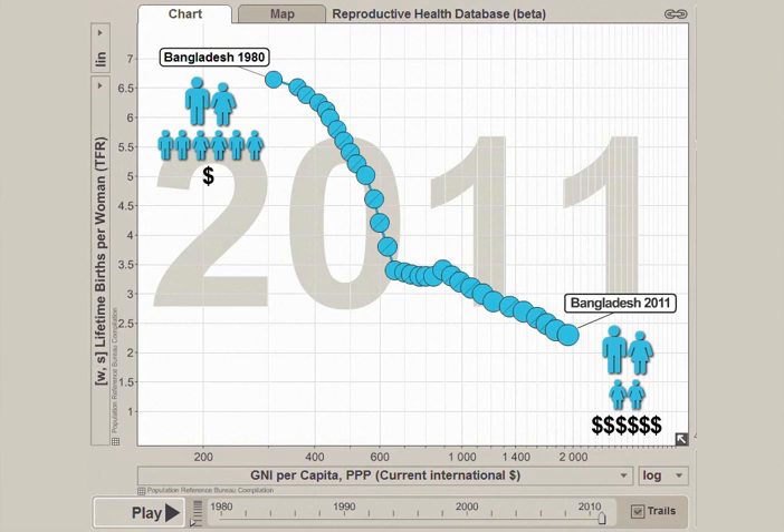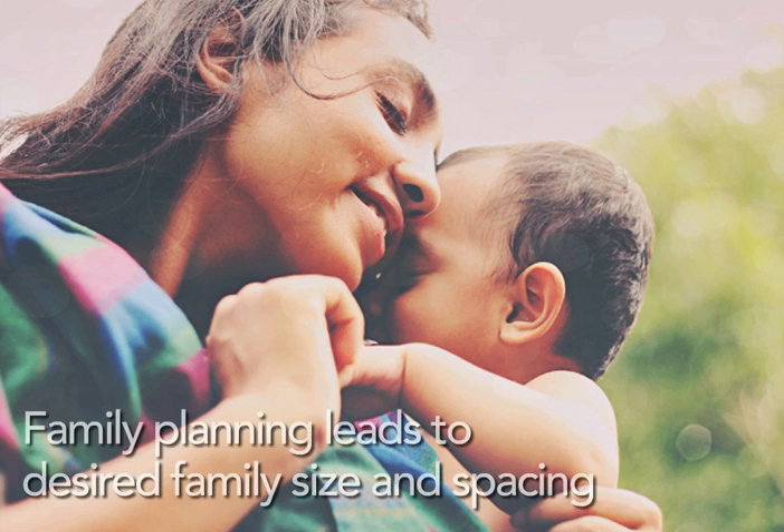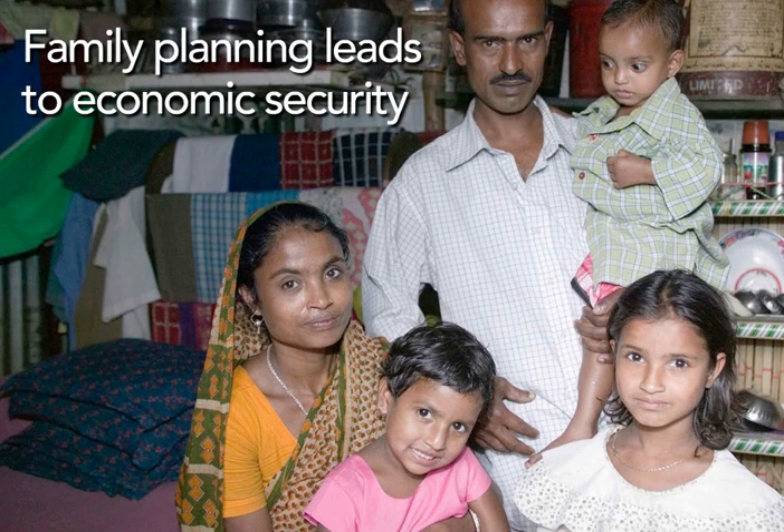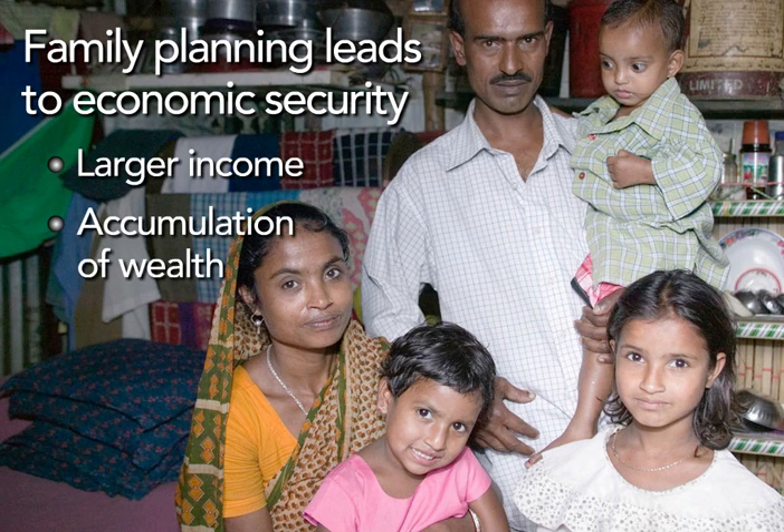These changes in income at the family level are really quite dramatic. Researchers in Bangladesh have studied family planning use and impacts such as this for the last 30 years. They have been able to show that while family planning helps couples to achieve their desired family size and spacing, it also directly contributes to improved economic security for families and communities through larger incomes, greater accumulation of wealth, and higher levels of education.